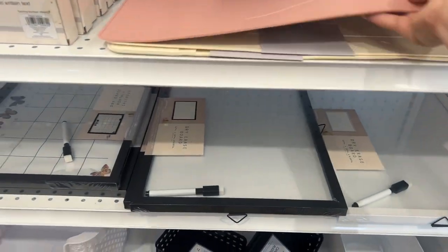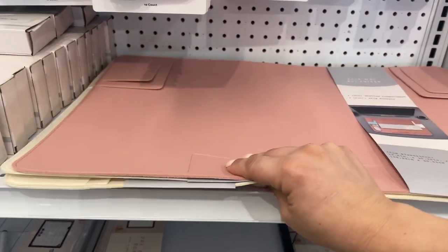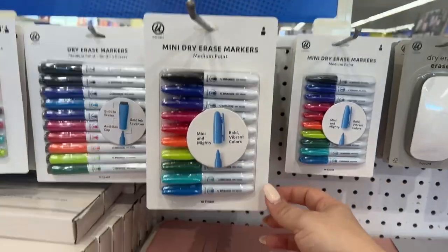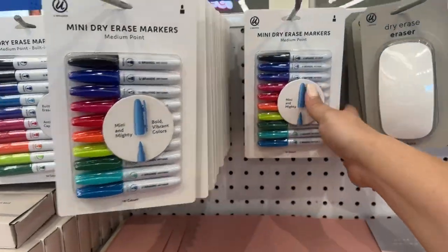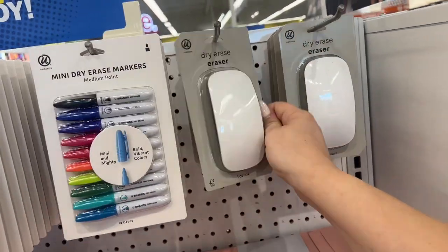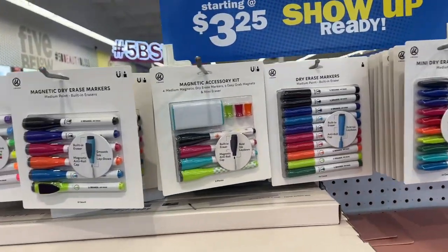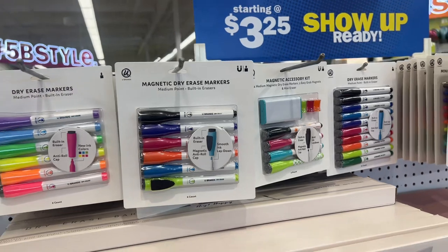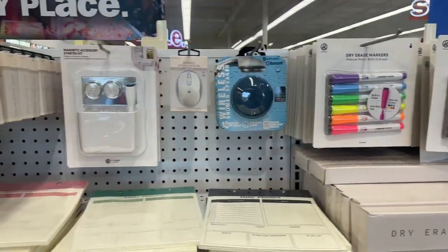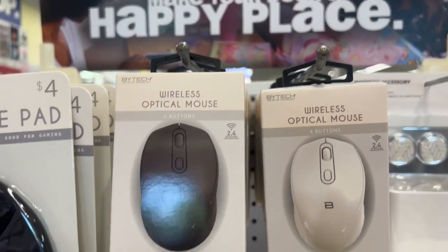Look at this — a desk mat organizer for five bucks. These always come in handy; I should grab one for work. I buy things here all the time for my work desk because I like to organize it and make it special and comfortable for me. Even though they provide us everything, it's different when you add your own little touches. This is a dry eraser that looks like a mouse, with built-in erasers and dry erase markers.